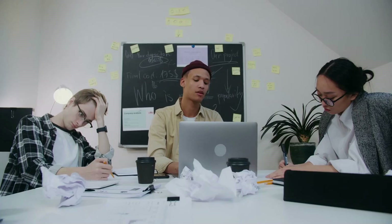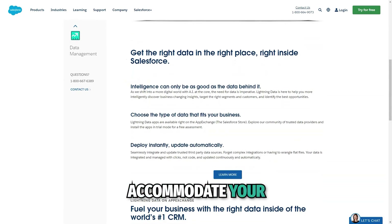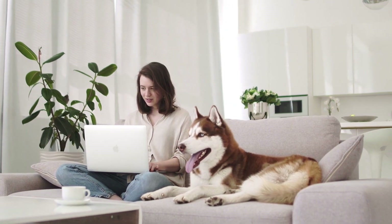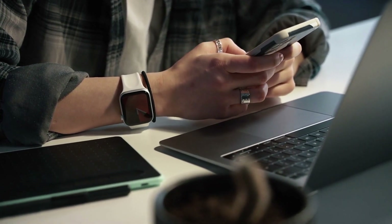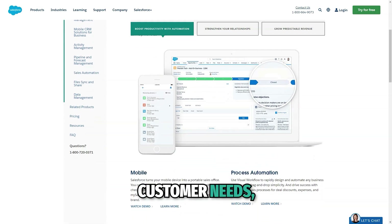One of Salesforce's greatest strengths is its scalability. As a cloud-based solution, it can grow alongside your business. Whether you need to add more users, expand into new markets, or implement new features, Salesforce can accommodate your evolving needs without requiring costly infrastructure changes. With Salesforce, businesses can gain a 360-degree view of their customers by consolidating data from various touchpoints, allowing for more personalized service and higher satisfaction and retention rates.